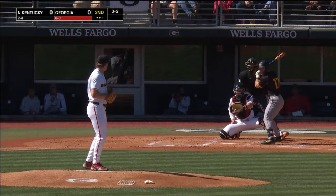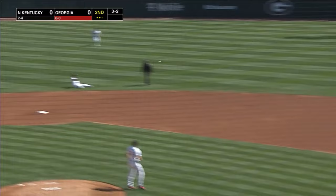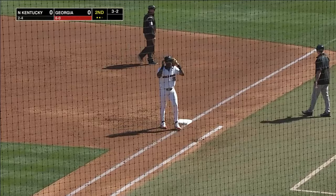Here's the pitch. This one's hit back up the middle and caught on the ground by the second baseman, Murillo. Throws on to first, not in time.